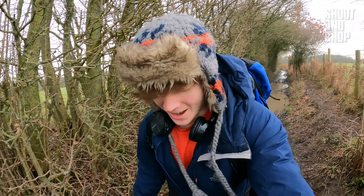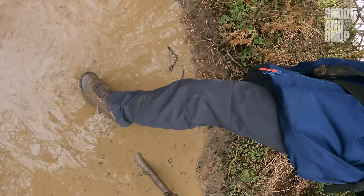The trail is getting very muddy — it's good fun though, it's like parkour.